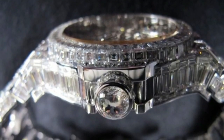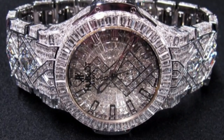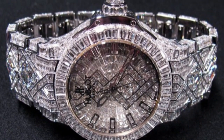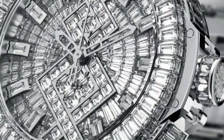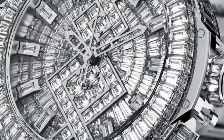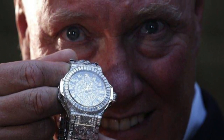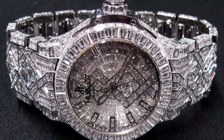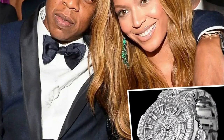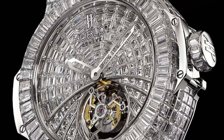What sets the design process apart is the extraordinary approach taken by the cutters. Rather than designing the watch around available diamonds, they started with the design itself and then carefully selected diamonds to best match the complex construction of the case, dial, and bracelet — ensuring a harmonious integration. The watch's desirability was evident when, just a few months after its initial showcase, it was purchased by renowned musician Beyoncé for her husband, rapper Jay-Z.